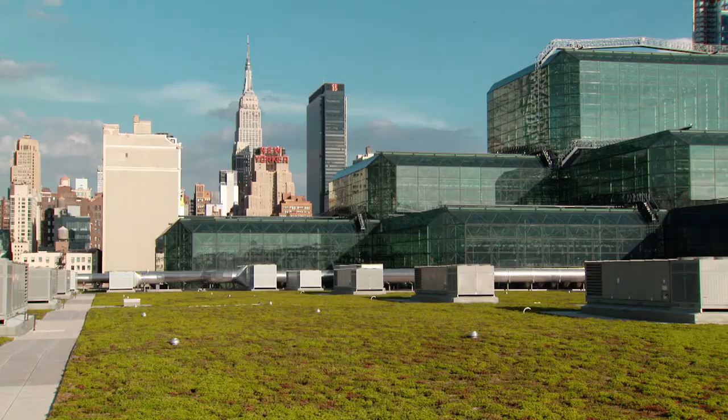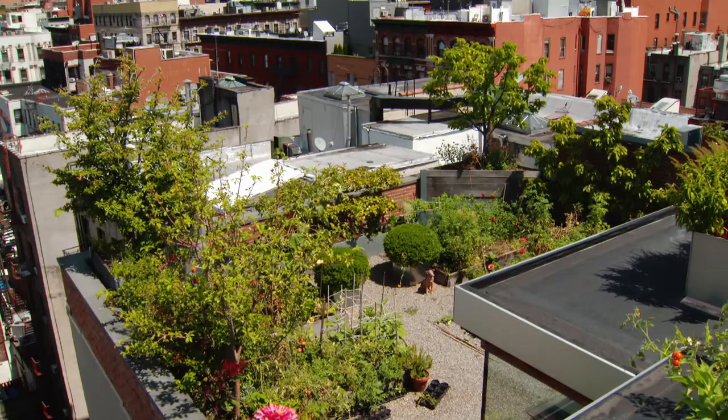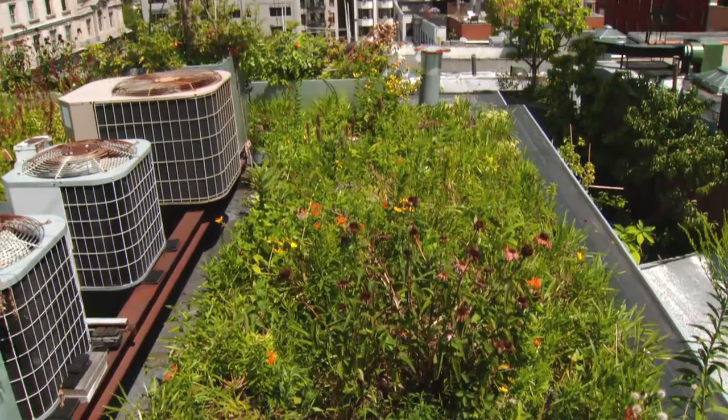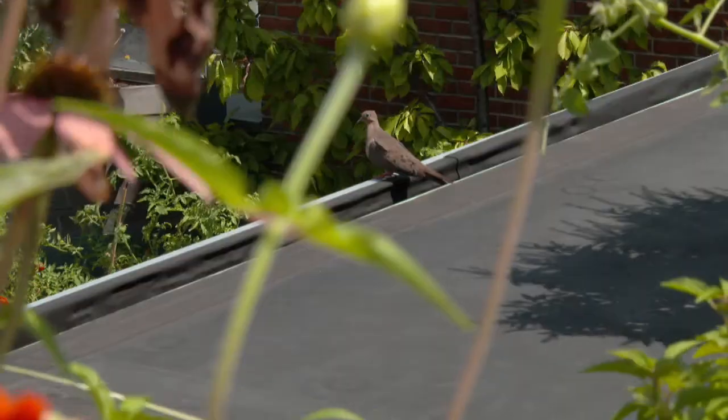What's interesting about this roof is it's so large that it actually can host a number of species. It's because this roof is so big that you're seeing the diversity that you are. This rooftop in Little Italy is much smaller — a tiny fraction of the size of Javits. And yet Dustin has spotted twice as many bird species here.